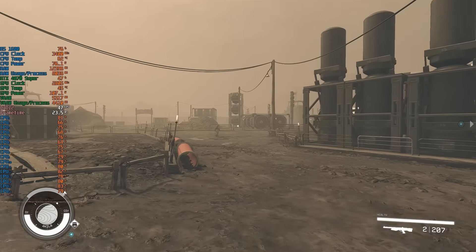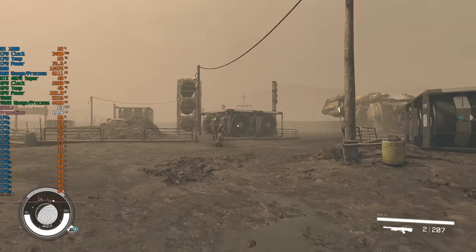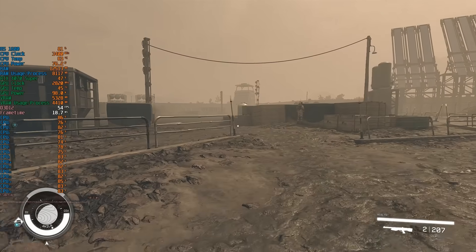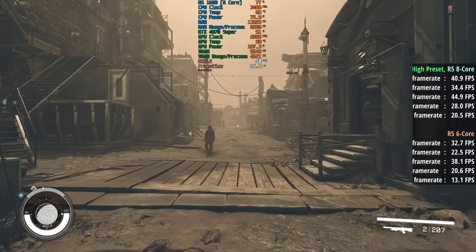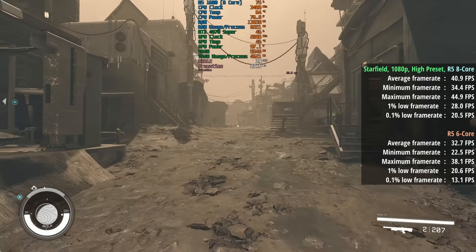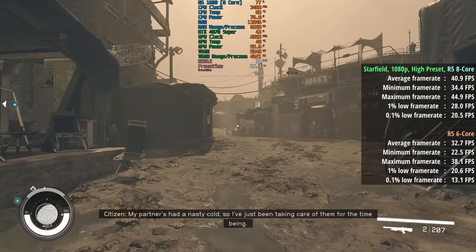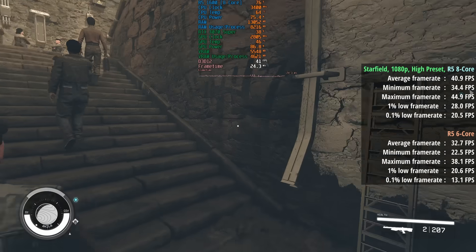But are things actually improved in gaming? Does an 8-core Ryzen 5 1600 make much difference? Let's look at some gameplay footage and talk about the comparative results. We'll continue with Starfield, which is where we saw the biggest frame rate improvements. The gameplay is from the 8-core 1600 itself, paired with a 4070 Super to ensure we are squeezing the most out of this processor, and I've left it at stock speeds.